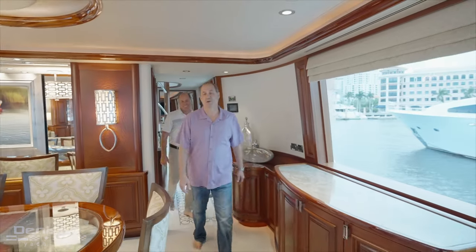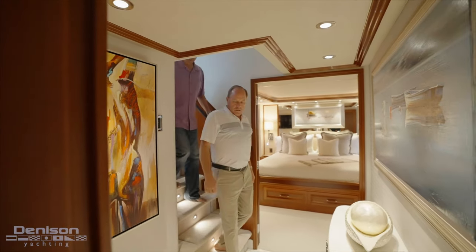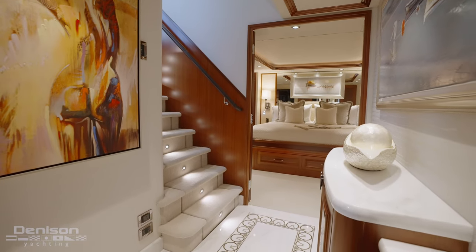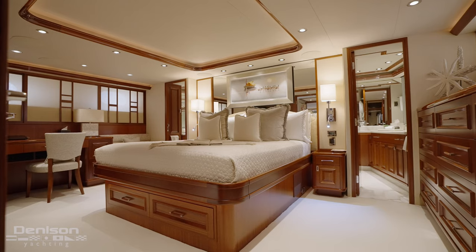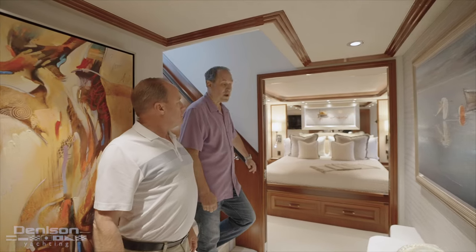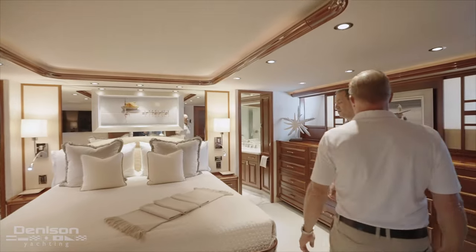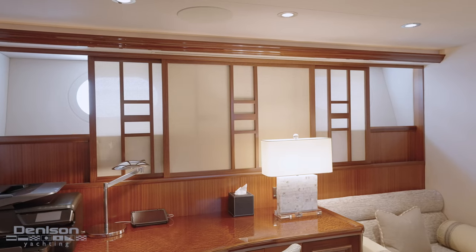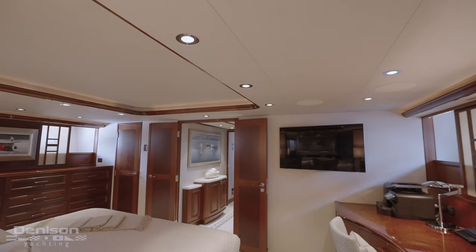While we're on staterooms, let's go down below and take a look at the other three. Coming down the stairs, you'll see the foyer going into the staterooms. The floor is exquisite — it has a water-jetted marble and Calcutta floor. Forward we have the master, and aft we have the two guest rooms. The big midships master has a king-size bed with 16 drawers on one side. You've got shoji screens that let the port lights open up, and a walk-in closet.